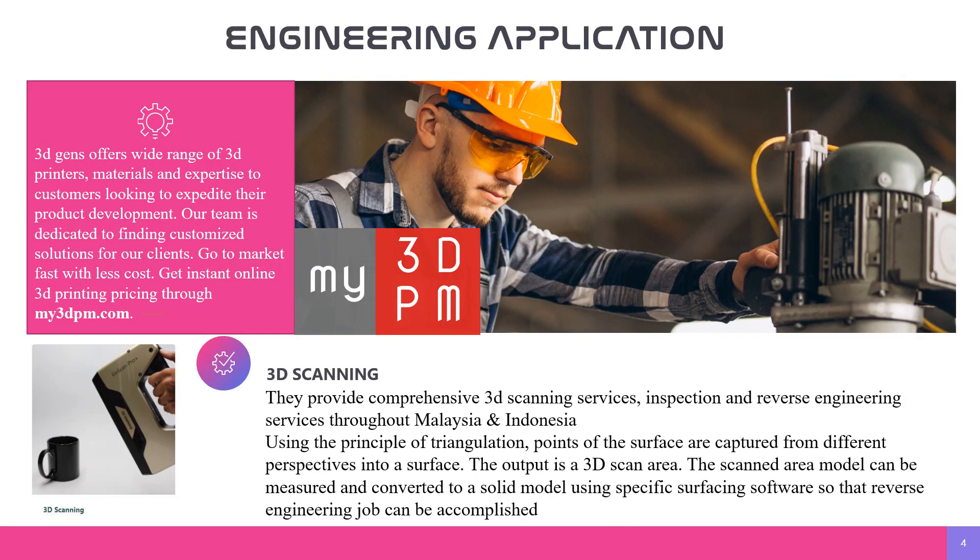For engineering application, 3Gen Seremban offers a wide range of 3D printer materials and expertise to customers looking to accelerate their product development. Our team is dedicated to finding a customized solution for our clients — go to market fast with less cost. Get instant online 3D printing pricing through my3dpn.com.